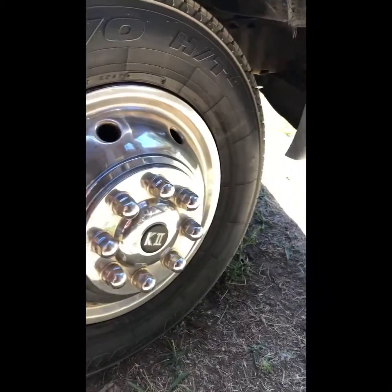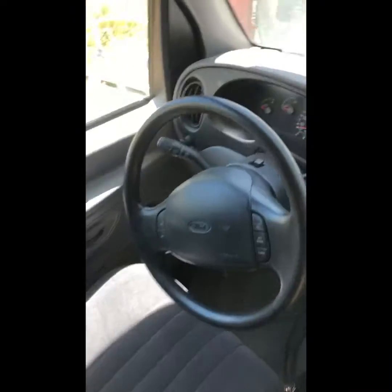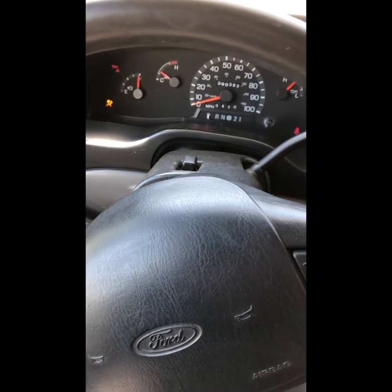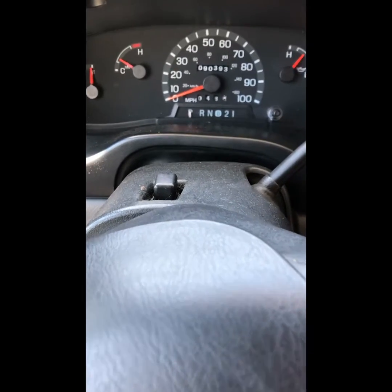We got fresh tires today, a new battery, and she starts up real nice. I'll show you guys — oh yeah, fires right up. 90,000 miles on this baby.